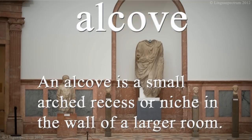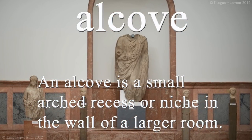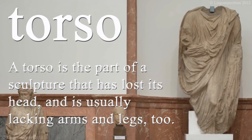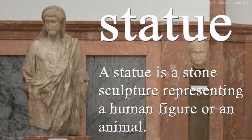An alcove is a small arched recess or niche in the wall of a larger room. A torso is the part of a sculpture that's lost its head and is usually lacking arms and legs too. A statue is a stone sculpture representing a human figure or an animal.